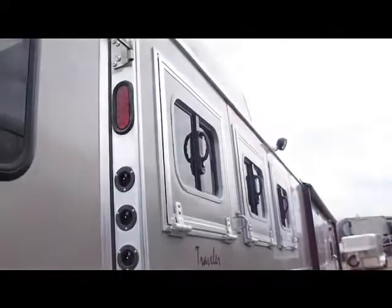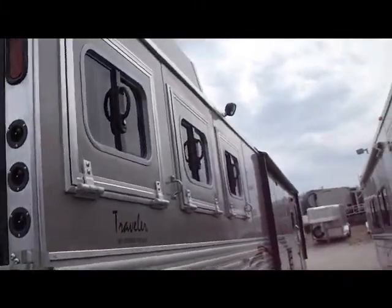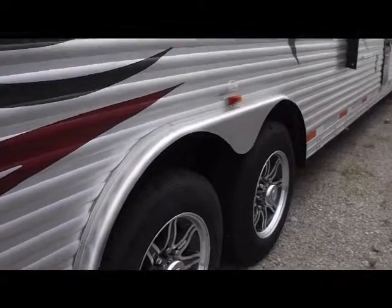As you can see it's insulated, lined overhead in the horse area. Stud divider in the first stall. Drop down windows on the butt side of this trailer as well with the load lights. Aluminum wheels.